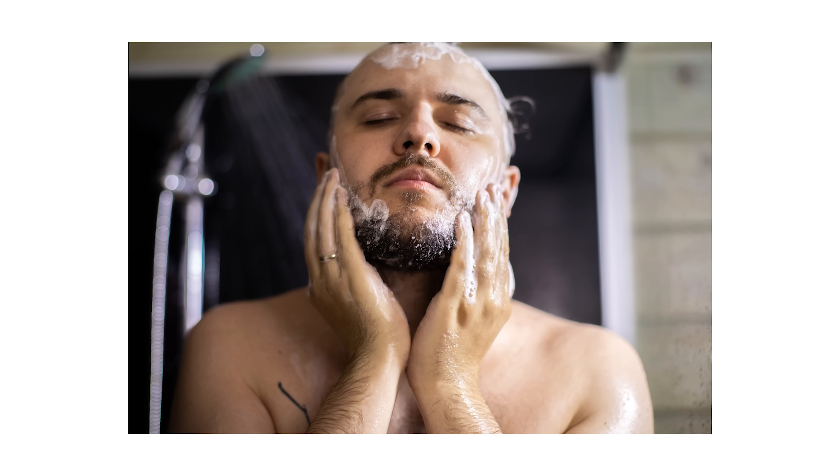Rule number five is to avoid beard dandruff. For most of us, using a general face moisturizer does the trick — I recommend a face moisturizer anyway. Another way is to use beard oil; for me with a shorter beard it's a little overkill, but if you've got a longer, fluffier beard I'd absolutely recommend it. You can also use a face scrub or exfoliant, which helps remove dead skin layers and allows your moisturizer or beard oil to work much better.